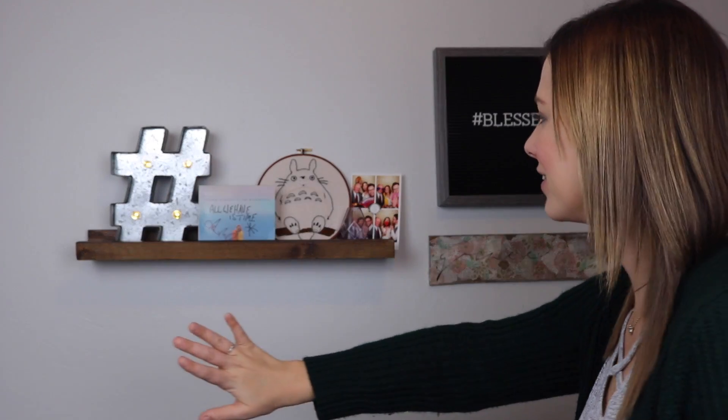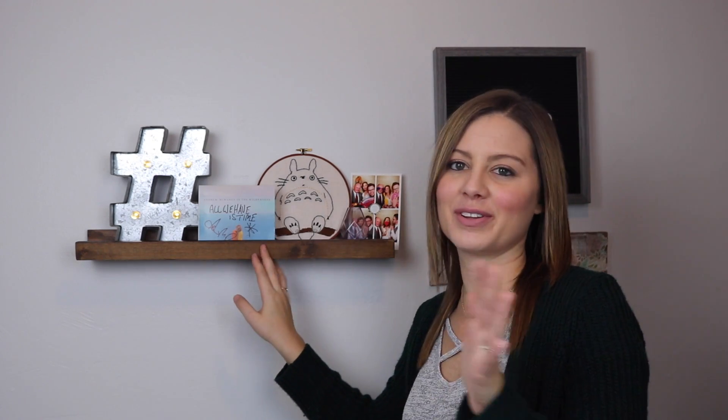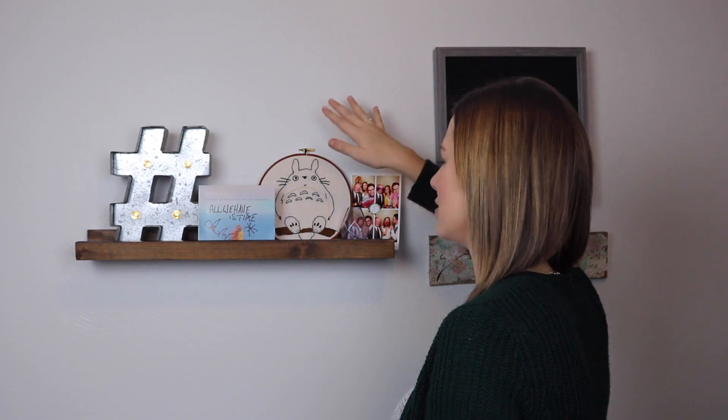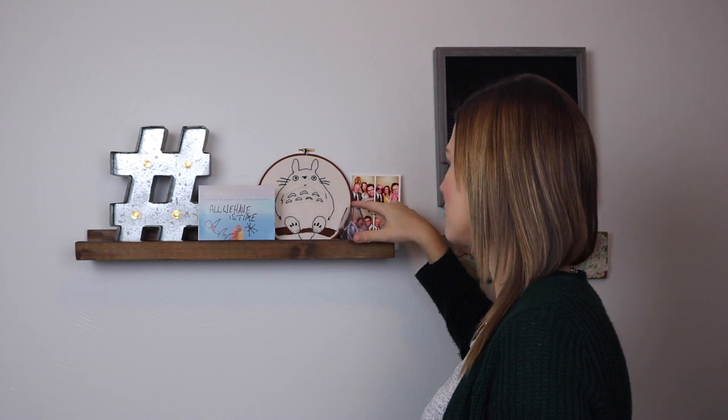I've got a hashtag up here. I have my Andrew McMahon CD that was signed when I went to one of his concerts. If you've been watching me a while, you know that I love Andrew McMahon, so I had to put him up here. And then I have a stitch — this was from a viewer, and I think she has an Etsy shop. I'll try to link that down below. But that is Totoro, a mini little vase from World Market.